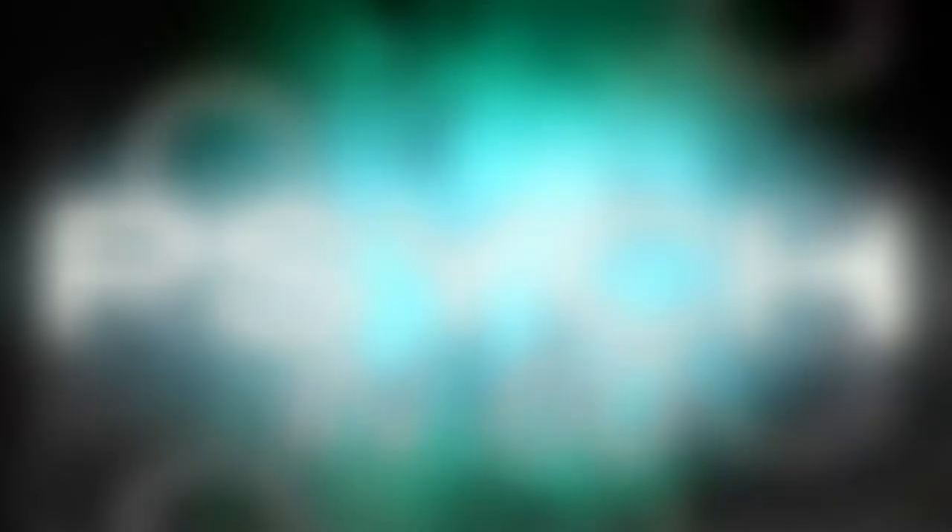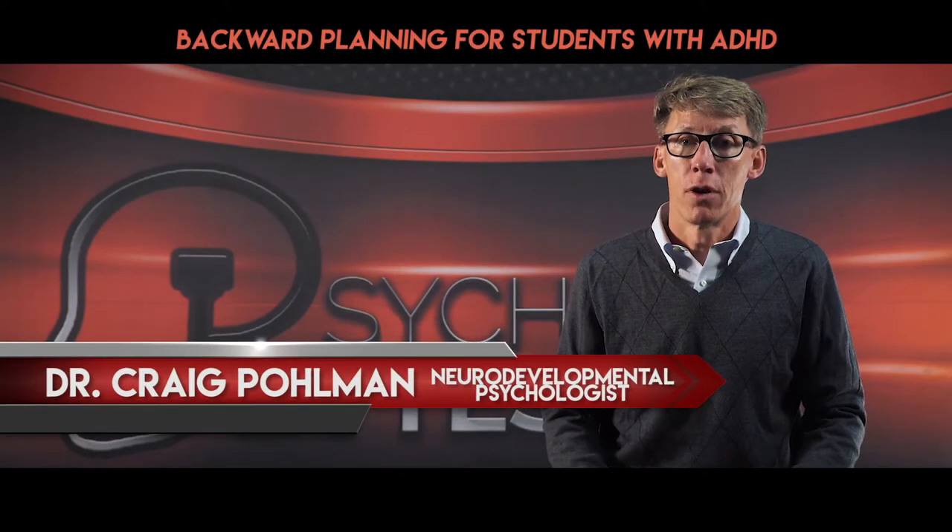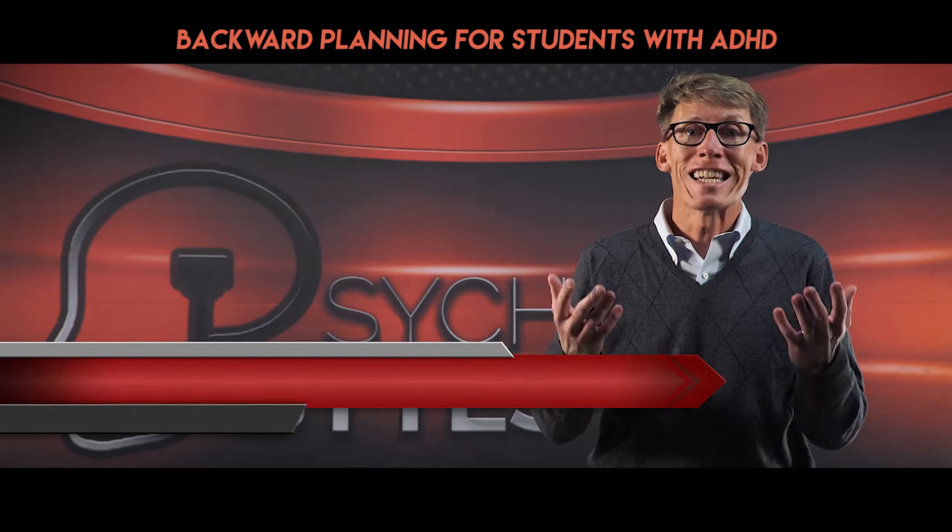Stephanie submitted a question about her high school son with ADHD who is scattered when it comes to long-term assignments. This is a common problem with ADHD which can hinder organization.